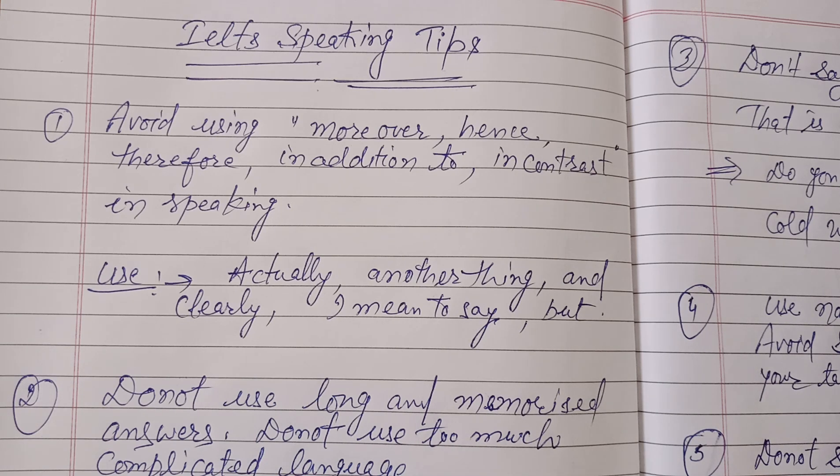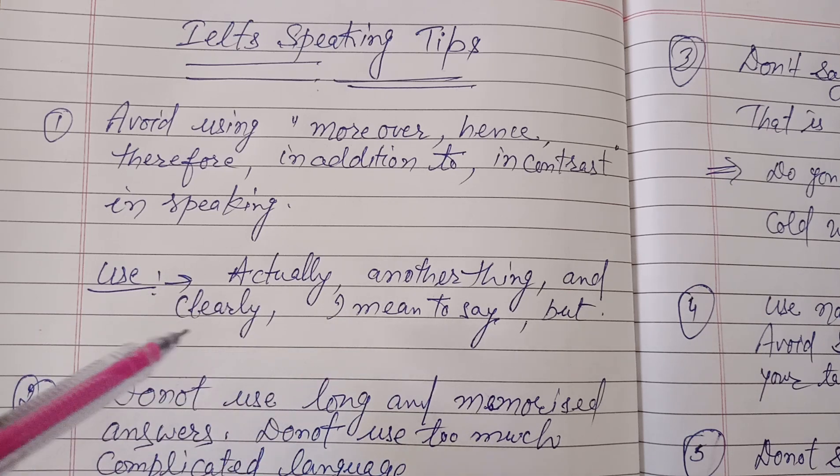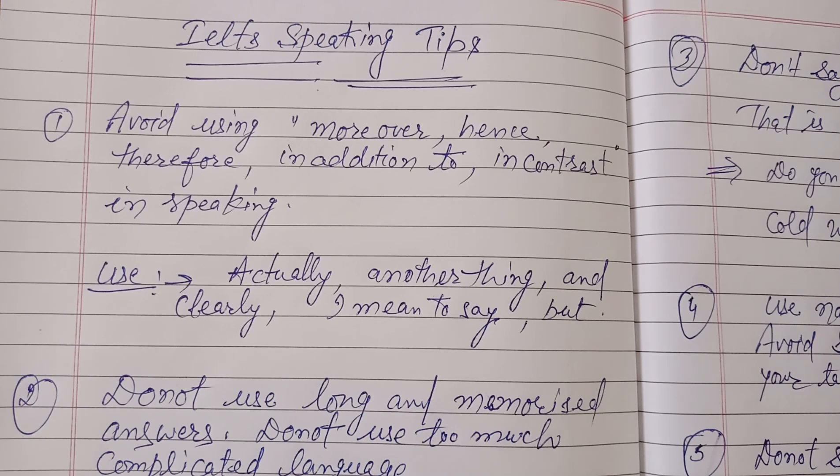Instead of these formal words, you should use conventional words like 'actually', 'another thing', 'clearly', 'I mean to say', and 'but' — this will give a natural flow to your speaking. Instead of using 'hence' and 'therefore', you should say 'so', and for 'moreover' you can say 'and' or 'another thing'.